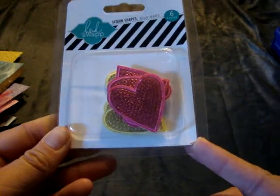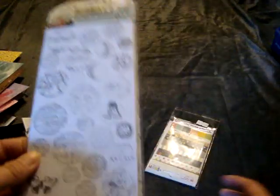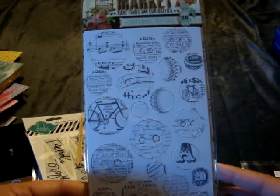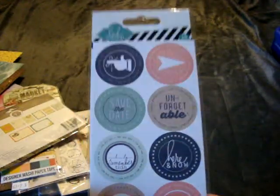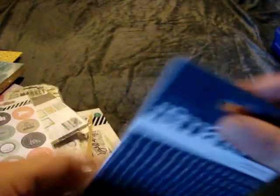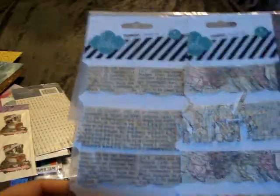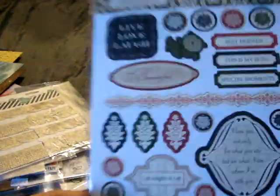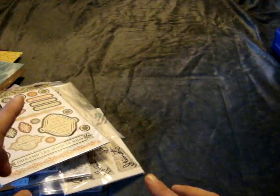I found Heidi Swapp sequin shape hearts for about 20 cents, Heidi Swapp stock destination pennants for 10 cents, London Market Finds and Curiosities chipboard buttons for 10 cents, Snap Life Documents designer washi paper tape for 50 cents, Studio Calico journal cards for 20 cents, Heidi Swapp stickers for 10 cents, American Crafts stickers for 10 cents, cute Christmas cat stickers for 10 cents, Heidi Swapp trimmings for 20 cents, and Teresa Collins fabrication chipboard stickers for 20 cents. I may have to do a part two since I'm running out of time!